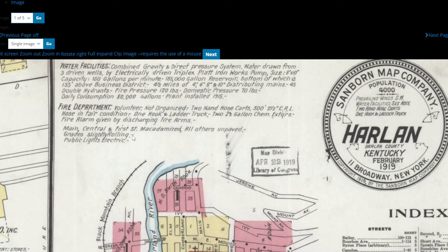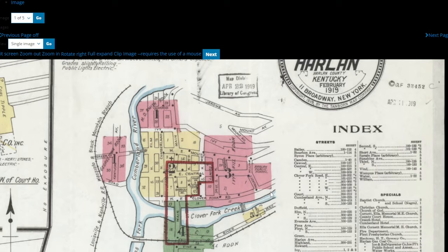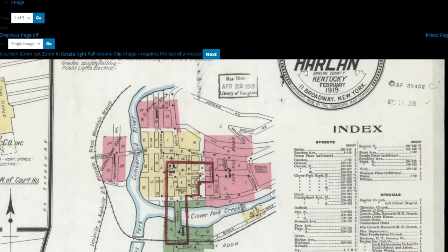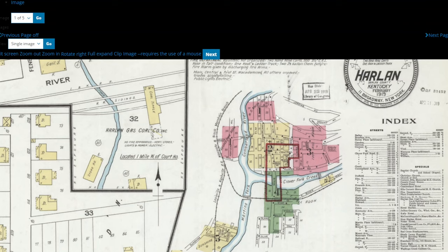What's cool is it tells you about the fire department at the time, the water facilities at the time. All these different colored areas — image number one, image number two, image number three, and so on — it's got them numbered so you know which pages to go to for which area. I usually look at all of them. This is your index here, and since this is page one, we're going to be looking at the Georgetown area, the North Main Street area.